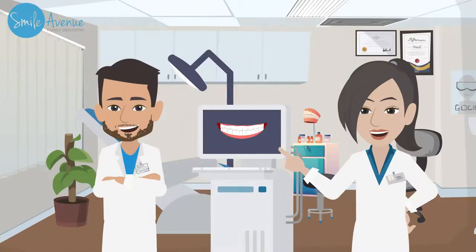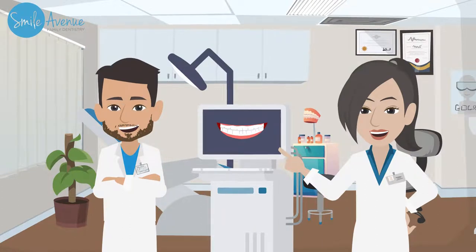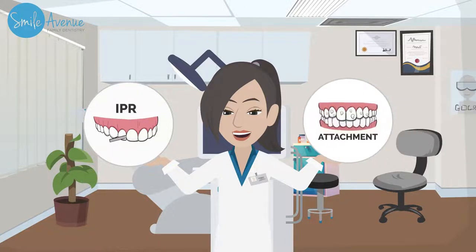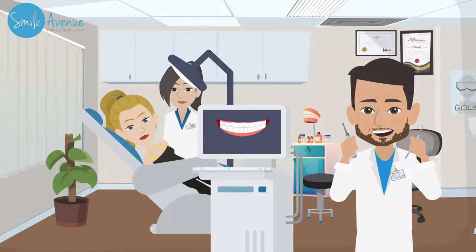Brush and floss your teeth. While each patient's needs are unique, the doctors will customize your treatment to your specific needs. Some patients need IPR — polishing between certain teeth to create extremely small amounts of space to help crowded teeth fit and look better. Some patients will need attachments: tooth-colored buttons placed on their teeth and polished off at the end of treatment. They help move your teeth more reliably and efficiently.